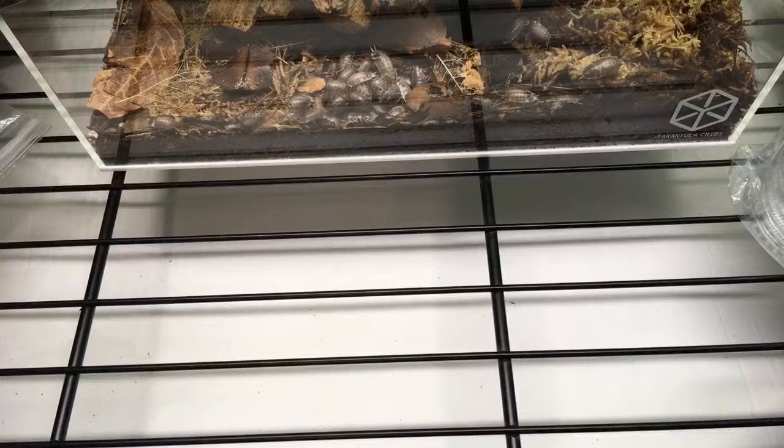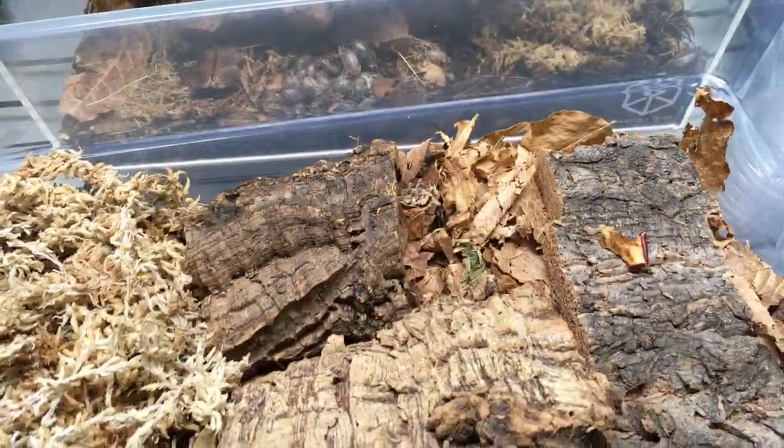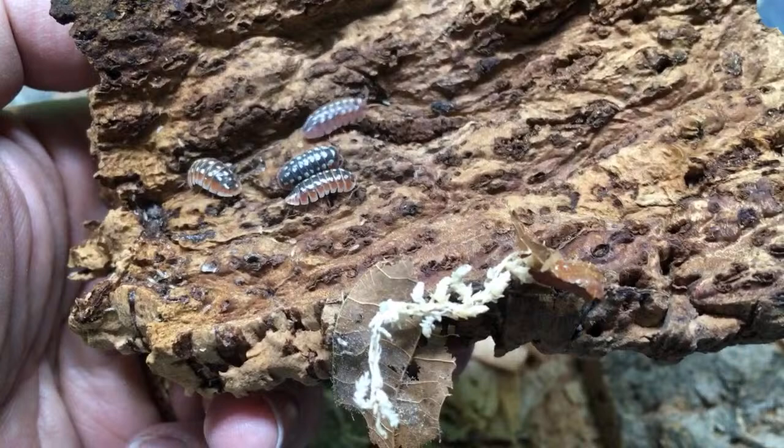Beetle King — congratulations on that impending pupation, that's very cool. Let's check out this one: who can name these the fastest? Locality included. They're a type of clown, but which type? They're not actually Montenegro.